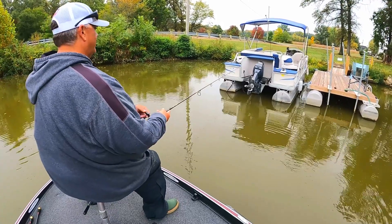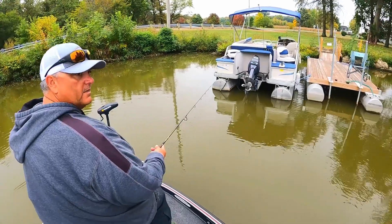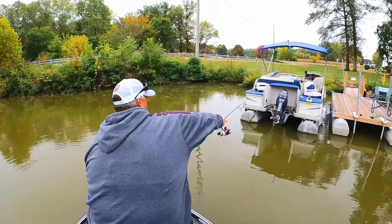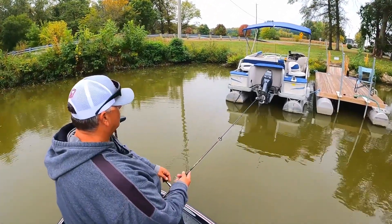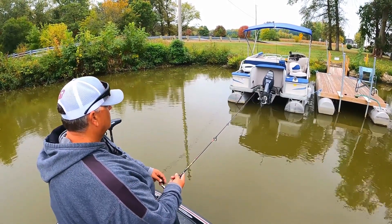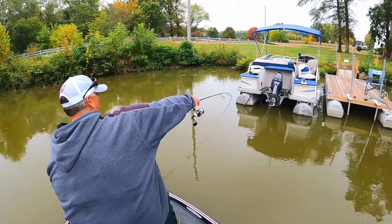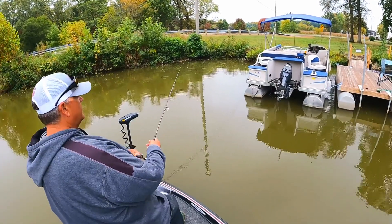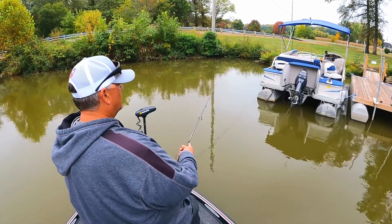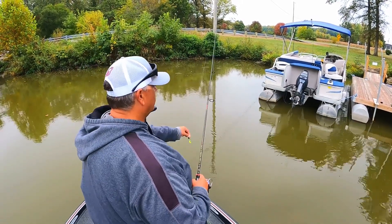I'm not sure if it's because the rain's moving in or a different front, but just not biting that great. Caught some in the wood yesterday, so I started off in some different wood in a different area of the lake. When it comes to tournament fishing and practicing, we're trying to eliminate water so that on tournament day I'm not just out here guessing — I'm being very efficient with my time.